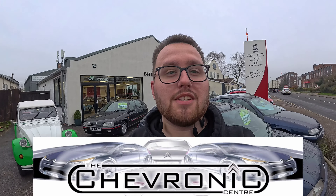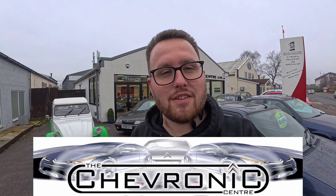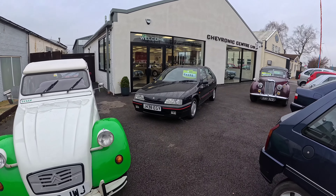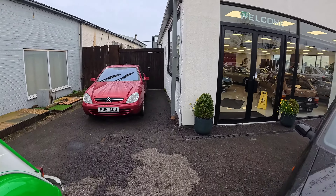Hello and welcome to Chevronix Limited. I've been up here today to get the gearbox fluid done on the 407. As you can probably tell, it's a Citroen and Peugeot specialist. Let's go inside and see what's going on — it is a surprise.